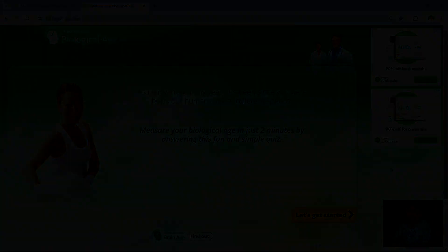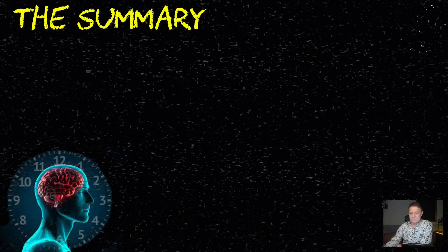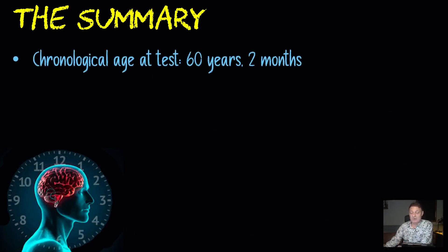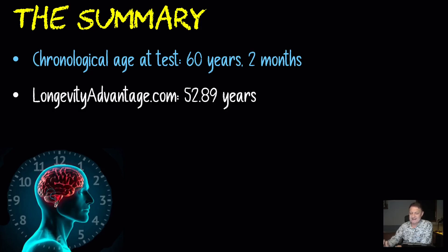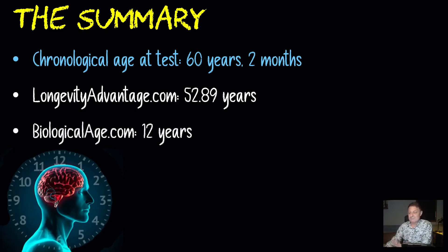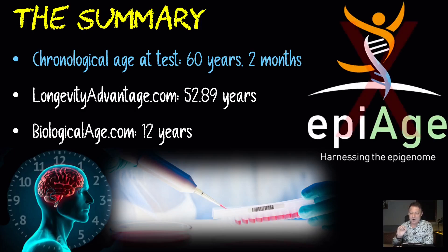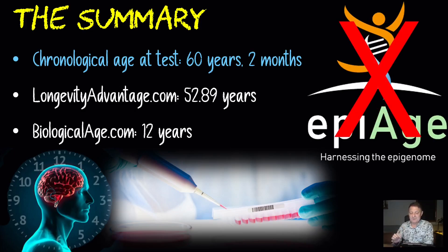So that's it for biologicalage.com. Let's do a quick summary. At the time of this latest test, my chronological age was 60 years and two months. Longevityadvantage had my DNA methylation age — my biological age — at 52.89, just over seven years younger. The less accurate biologicalage.com questionnaire had me at 48, which is 12 years younger. The specific DNA methylation test, the Horvath clock type, is more accurate. However, be aware — I would avoid companies like epiage.com who test against fewer than 20 markers, and look for companies that test against hundreds of thousands of markers for a far more accurate and cost-effective option.